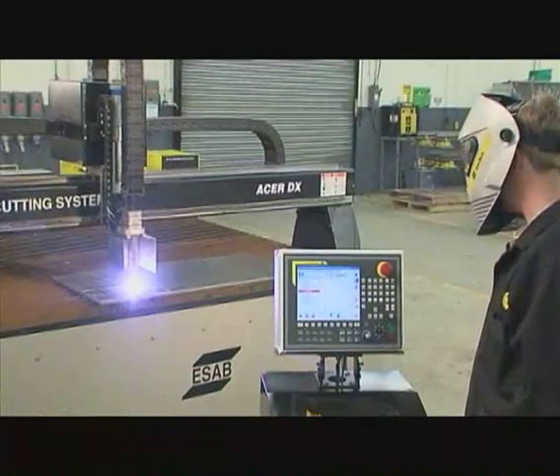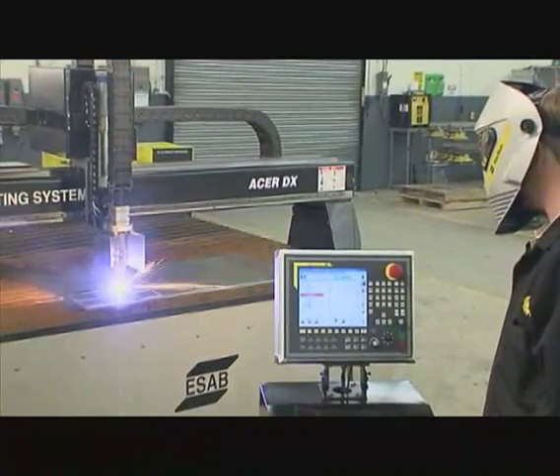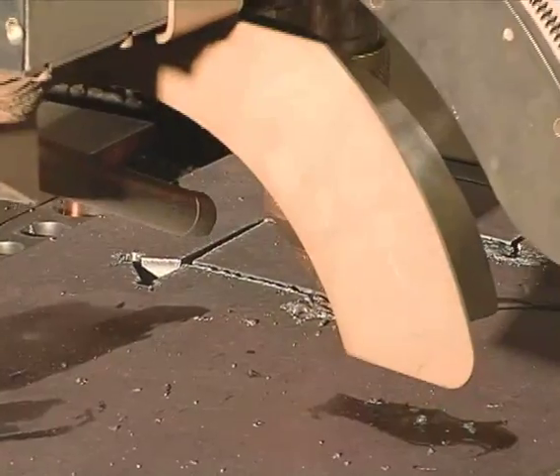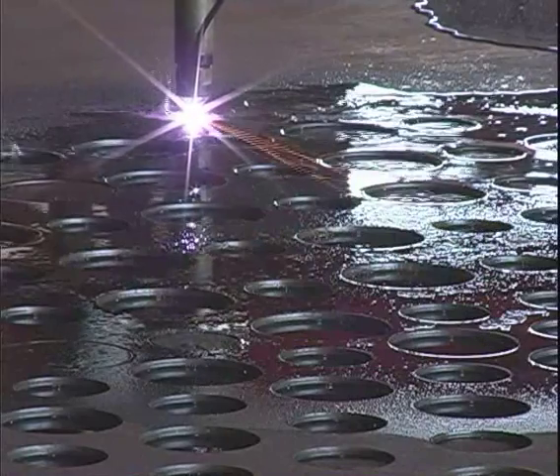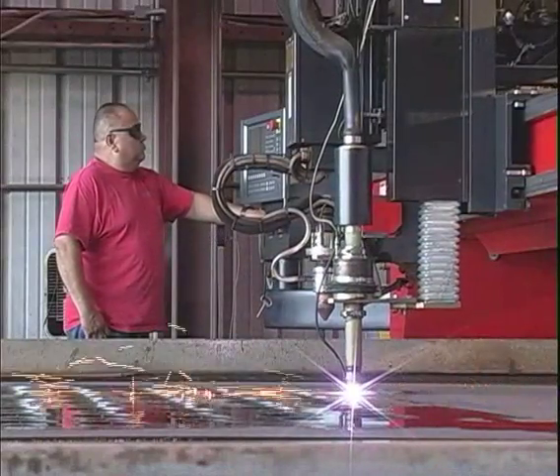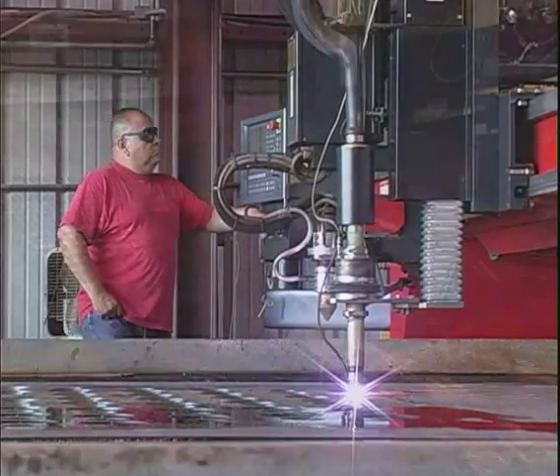Only M3 Plasma lets you choose the cutting process and condition that suits your needs, while offering the best balance of cut quality, cutting speed and operation cost on the market today. The versatility of the M3 Plasma System can be seen in its wide range of cutting capabilities, from thick plate to thin gauge materials.